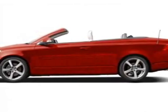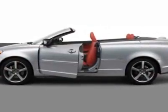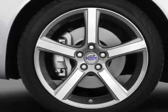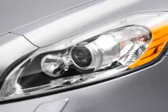Check out this new 2012 Volvo C70. For your protection, this vehicle has a full factory warranty. This vehicle gets an estimated 19 miles per gallon in the city and an estimated 28 on the highway.